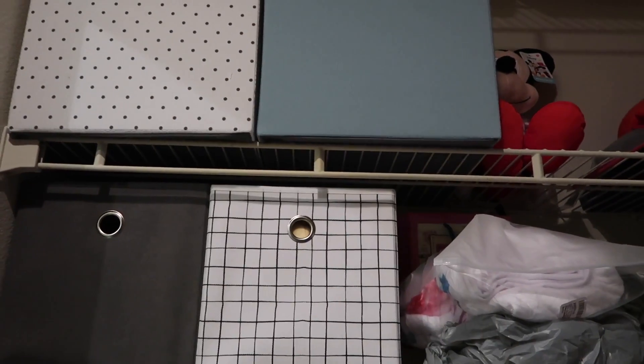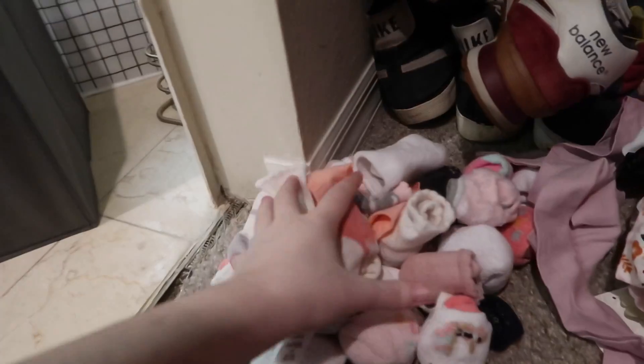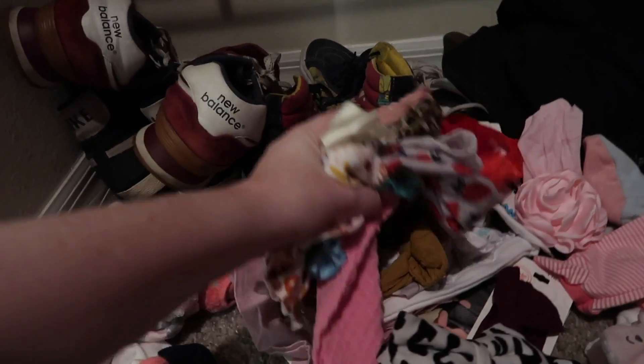This is definitely going to have to be a two-day video because I thought the little bins and hanging everything else up would be enough, but going through everything it is not. I'm definitely going to need another plastic dresser. I have a plastic dresser I use for my own clothes, and I'm going to get one more and put it next to it. For now I'm just going to put the clothes in here until I can get the plastic dresser.